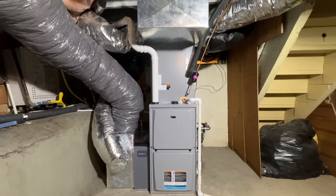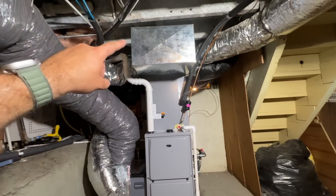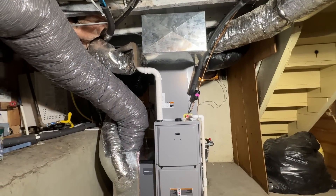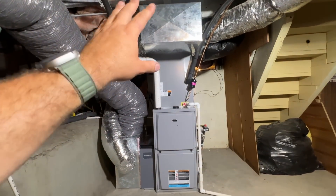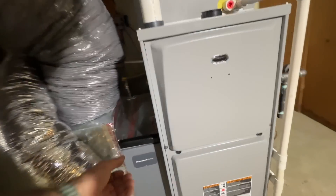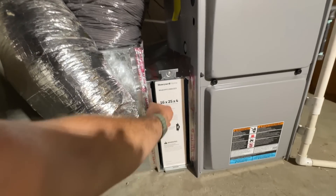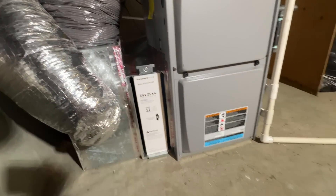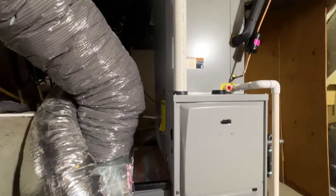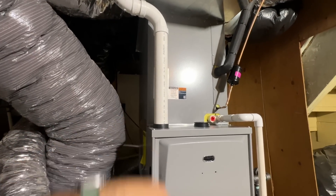Ladies and gentlemen, here is the finished product. Everything turned out super nice. I left some additional space here with this plenum so that they could add ducts — they had mentioned possibly adding a couple later on, being as this is in a crawlspace slash basement. As you can see, we added the Honeywell 5-inch filter rack, so it's really easy to change out these filters. Simply slide the old one out, slide the new one in, pop this back on.